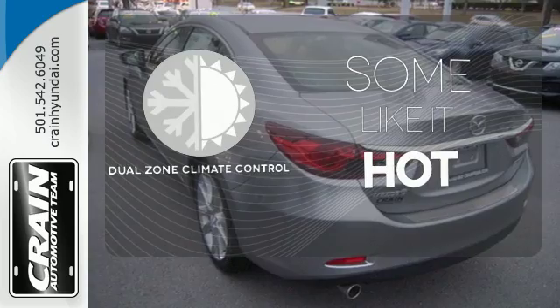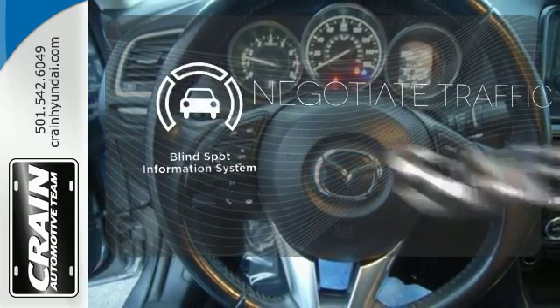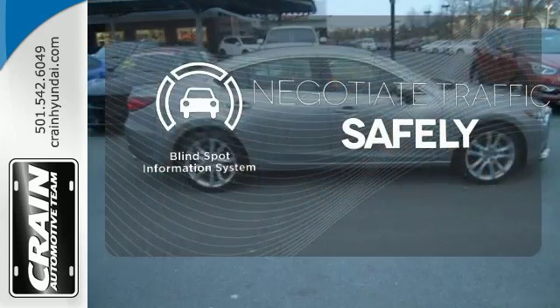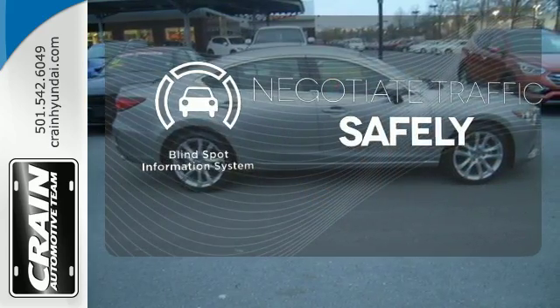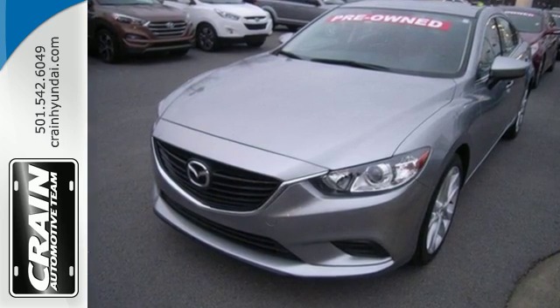Dual zone climate control lets you and your passenger pick up personal temperature. Safety comes by being aware of your surroundings, and for that, the blind spot indicator can't be beat. You can truly have it all in this Mazda 6. Make it yours today.